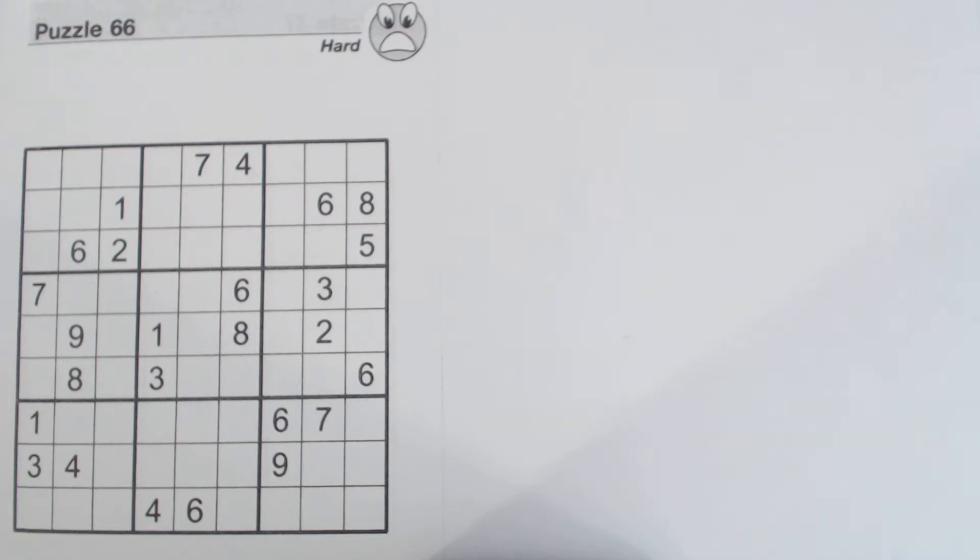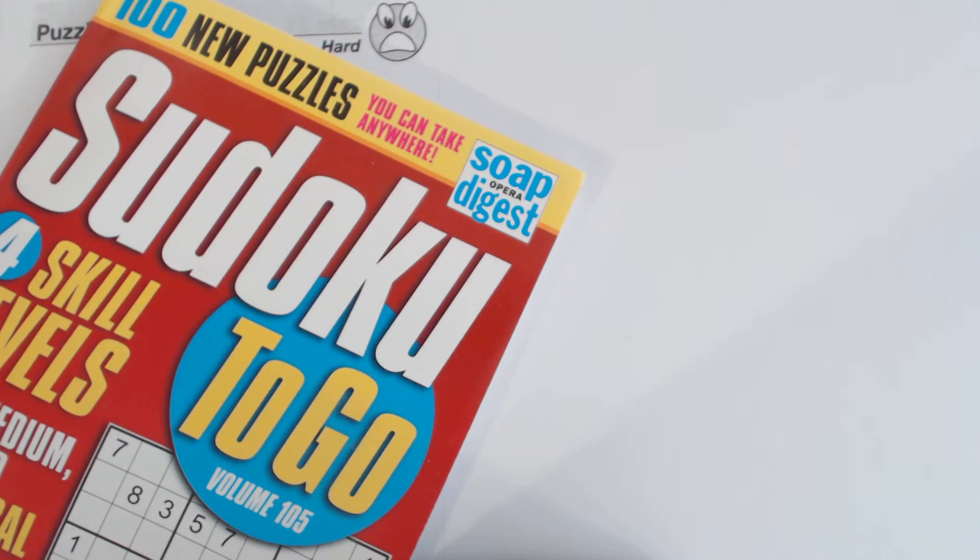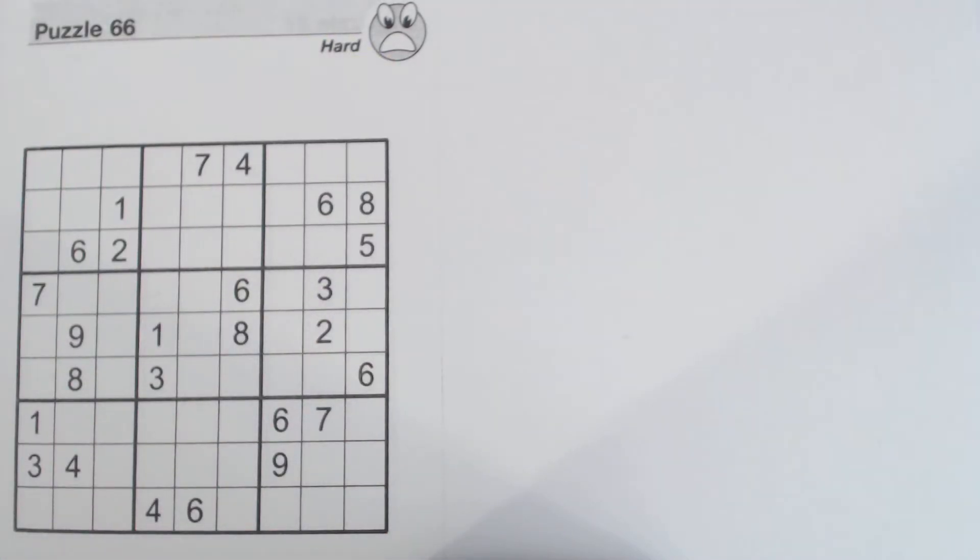Hello everyone. This is puzzle number 66. It's a hard puzzle from Sudoku to Go volume 105 by Soap Hopper Digest. I've already solved this puzzle in the previous video. This Sudoku Primer video is an answer sheet to the pop quiz that was in the previous video, Sudoku Primer video number 89. Let's get started.